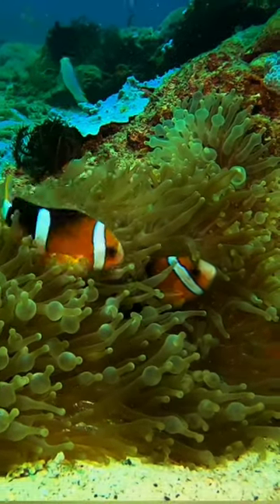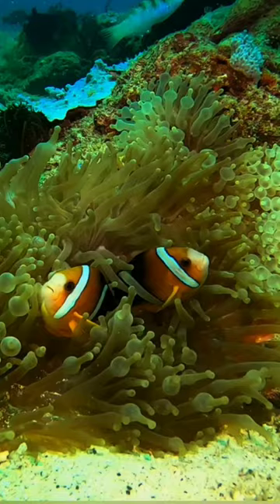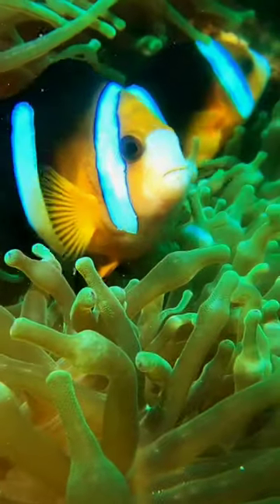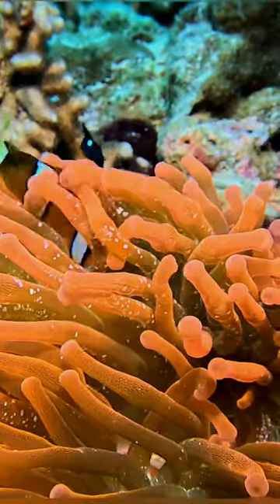Clownfish have a vibrant coloration with bold patterns. They typically have bright orange or yellow bodies with three white stripes outlined in black. However, there are over 30 known species of clownfish, and their colors and patterns can vary between species.